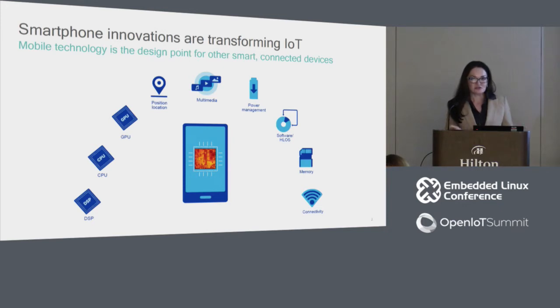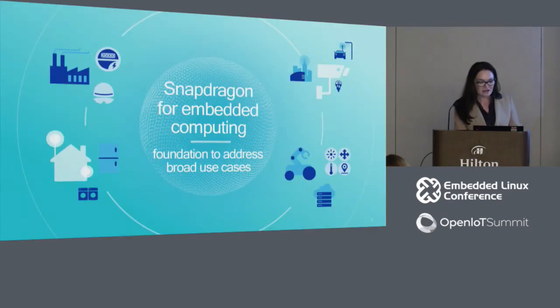Qualcomm Technologies, as most of you know, is a semiconductor company that has been providing Snapdragon solutions to mobile OEMs and tablets for many years. Understanding the demands of the embedded computing industry, we wanted to capitalize on those investments and bring them to the computing and Internet of Things industries.